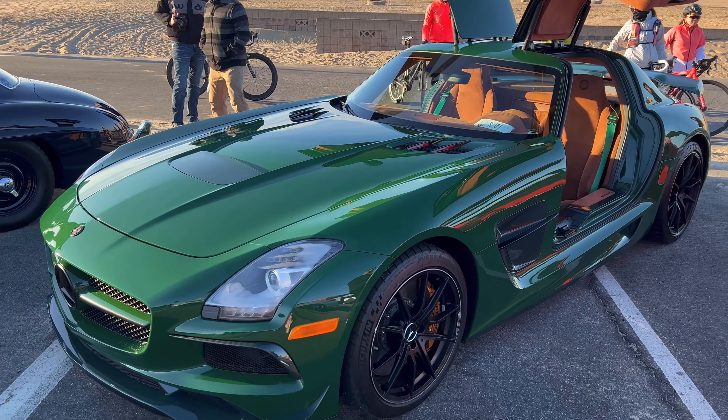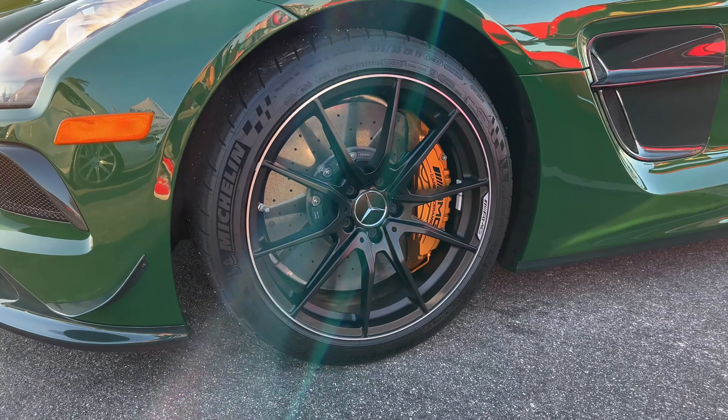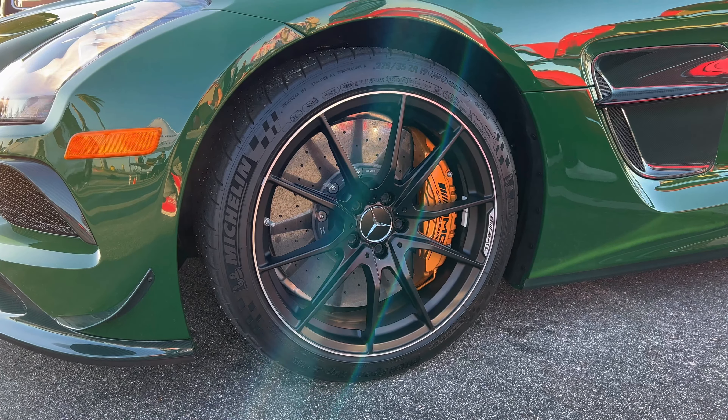Here's an SLS AMG with the menacing green exterior. Looks so clean. Waiting to see the interior on this thing — see that in a sec. It's got the carbon ceramic brakes and Michelin tires.